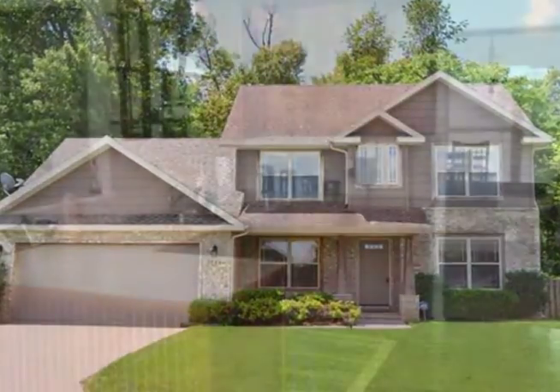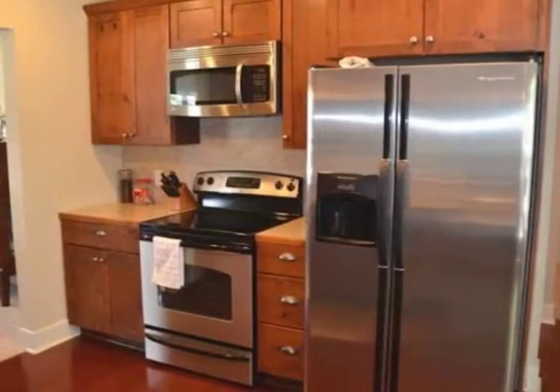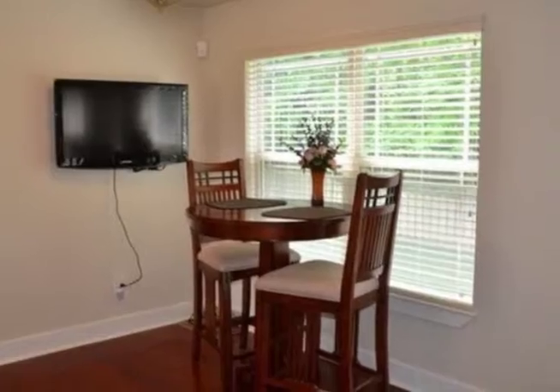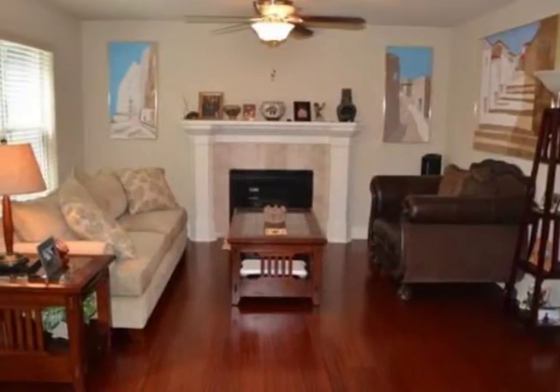You'll fall in love with this immaculate and charming mission-style home in Lennox Place, which backs up to the woods. The entry is flanked by a formal living room, presently used as an office, and a formal dining room, and leads to a family room open to the kitchen.